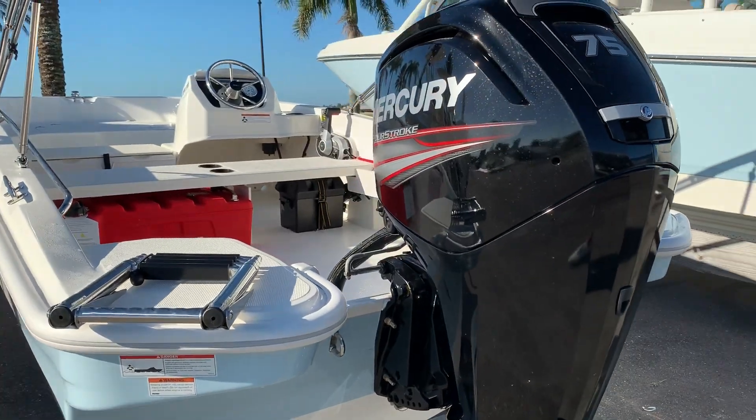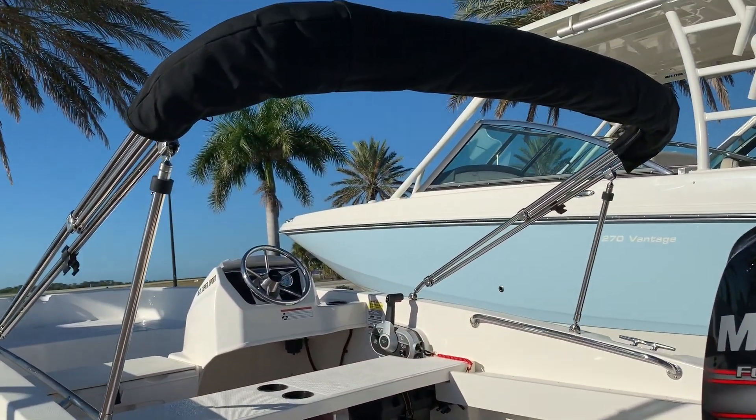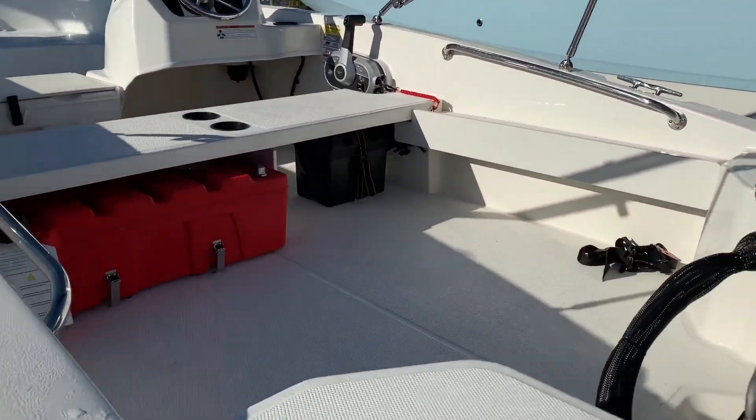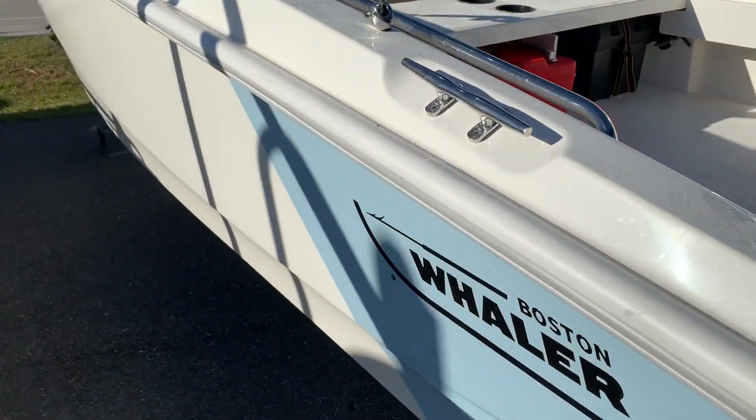She's powered with the Mercury four-stroke 75. Some of the options on this boat would be your bimini top right here and plenty of seating. Very large deck area and fairly deep inside for a boat of this size.